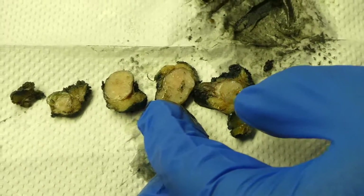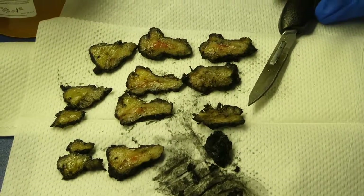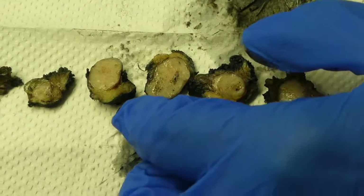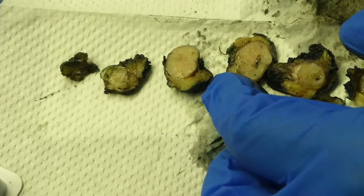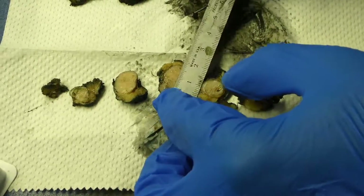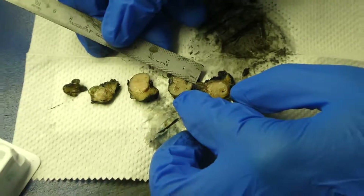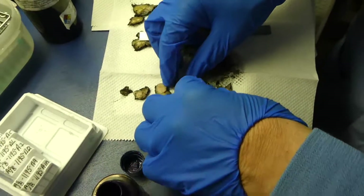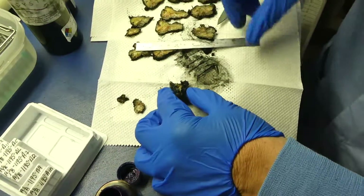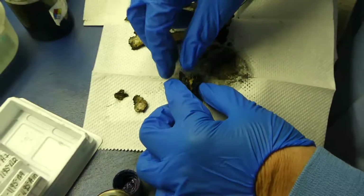Sectioning the two fragments reveals normal salivary gland tissue throughout the larger fragment. The smaller fragment has a solid, tan-white, well-circumscribed, well-demarcated nodule measuring 1.8 by 1.5 by 2.0 centimeters.